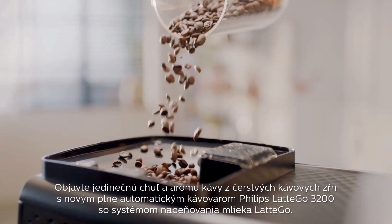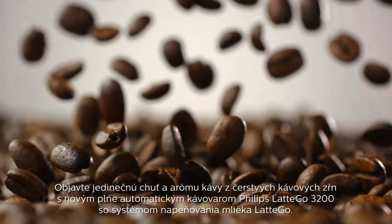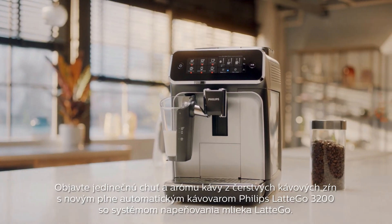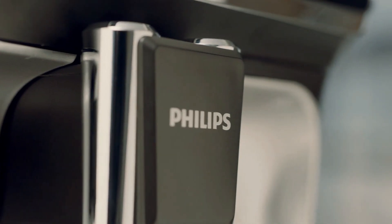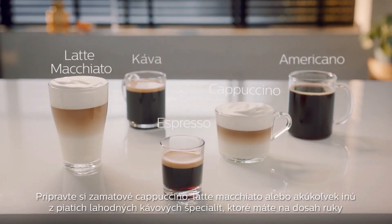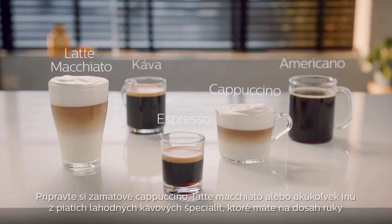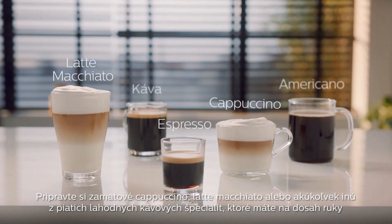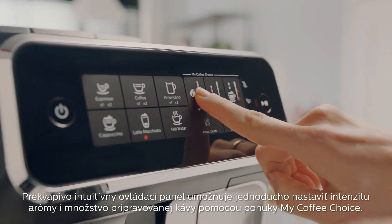Enjoy the taste and aroma of coffee from fresh beans and milk with the new Philips 3200 series fully automatic espresso machine with Latte Go. Create five delicious coffees such as a velvety cappuccino or latte macchiato at your fingertips with the surprisingly intuitive touchscreen.